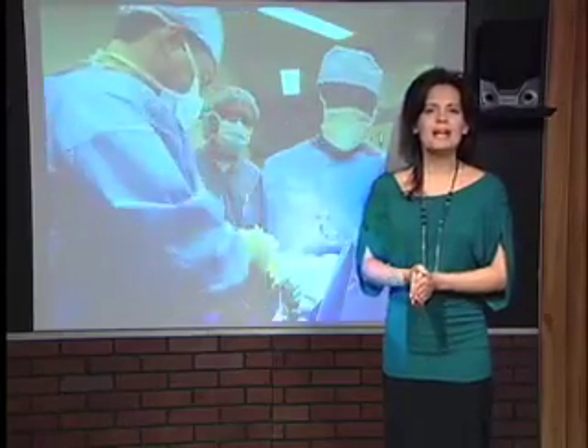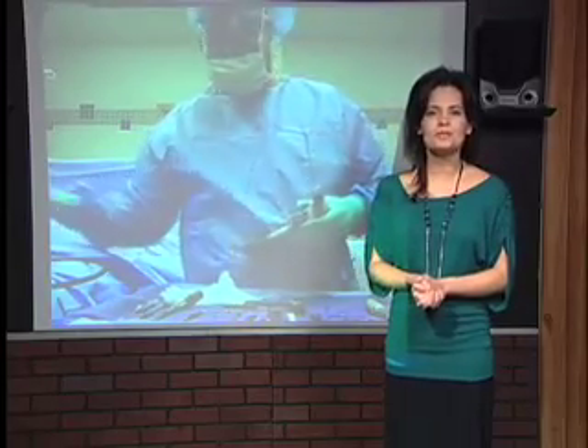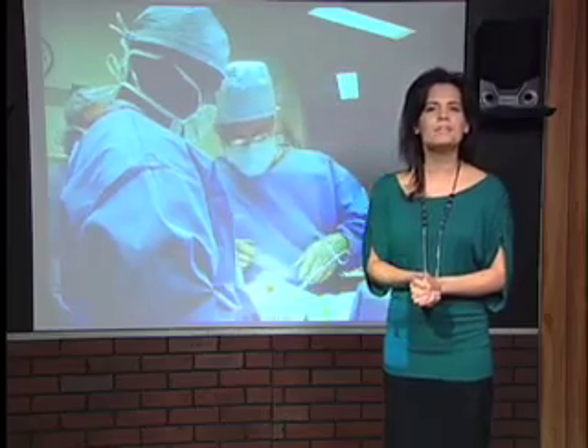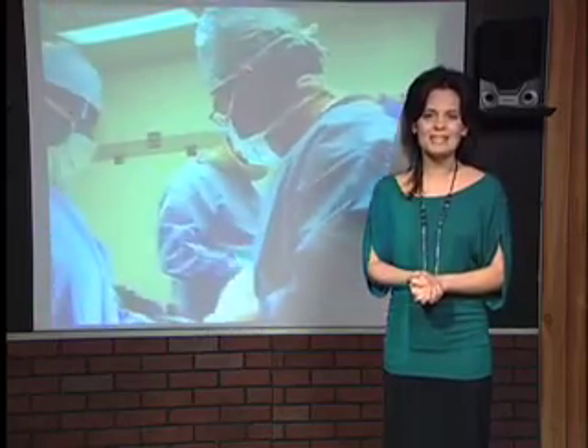Today we take you inside an operating room and show you a bunionectomy performed by one of Metro Detroit's top podiatrists, Dr. Anthony Beninotti. I'd like to caution you, today's video is somewhat graphic in nature and may not be suitable for all audiences. More on today's Medical Journal.